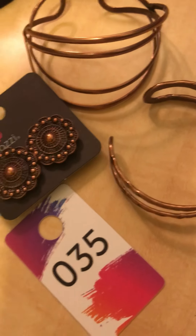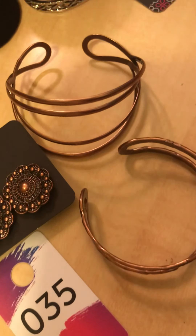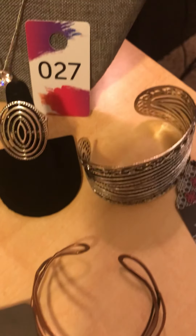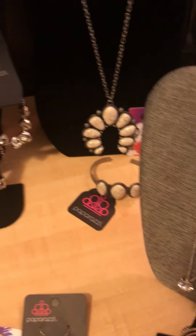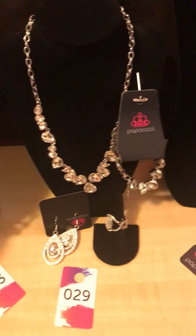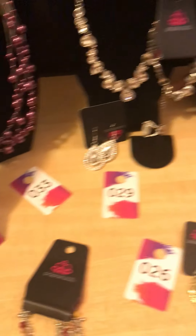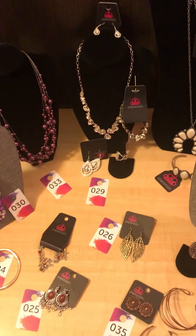And then we have our beautiful copper piece, number 35 — a couple of bracelets that you can accessorize with. Take your pick and be quick, because we're always getting those messages! I hope that you find something you can get. Don't forget, the live is on the agenda. Thank you so much — enjoy shopping!